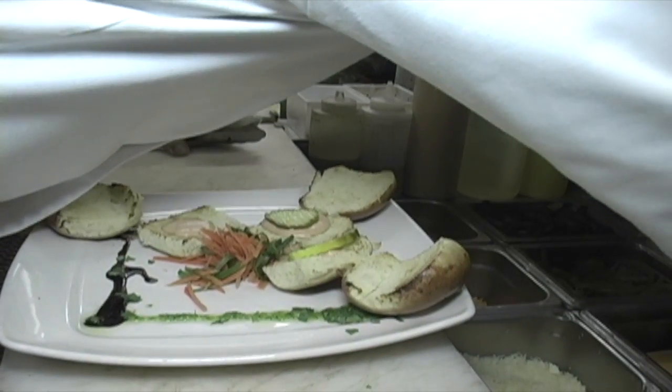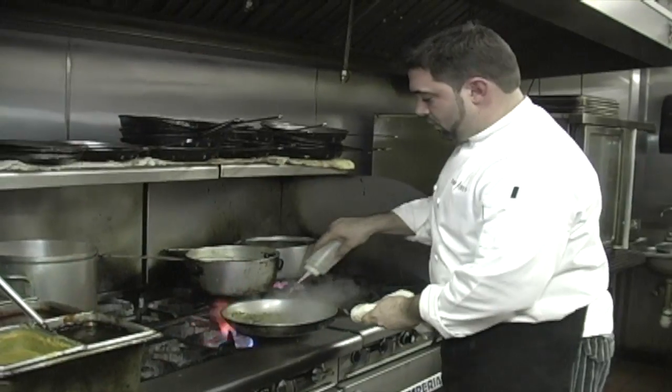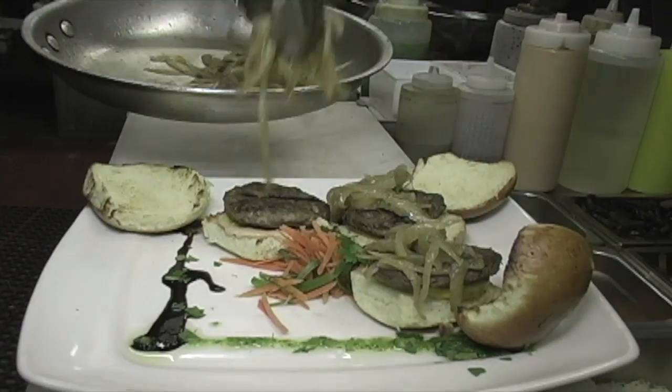On top of that goes sliced pickle, which is a half sour — I like to use half sours because they're really, really good, my favorite type of pickle. And then we're going to go with the patty on top of that, then sauteed caramelized onions, which are sauteed for like 25 minutes to get the natural sugars out of them. This way they turn nice and golden brown.